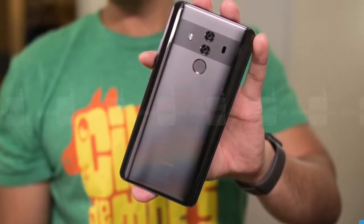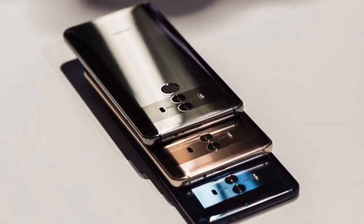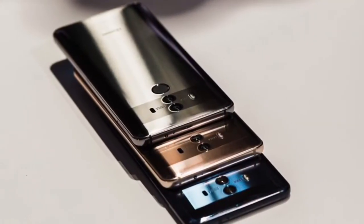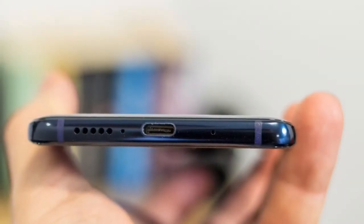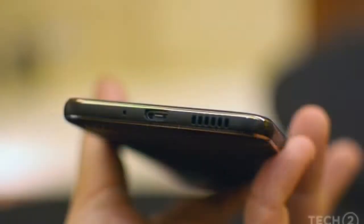The Huawei Mate 10 Pro has a lot going for it. In addition to a slick, premium design, the screen packs vibrant OLED technology with an 18-to-9 aspect ratio, similar to that found on the Google Pixel 2 XL and iPhone X.